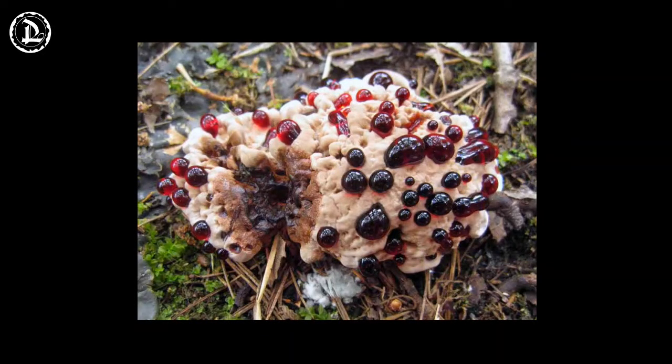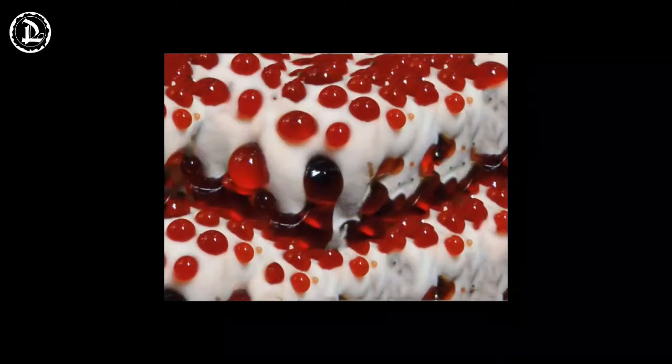No one is certain why the fungus produces the blood-like substance. Analysis of the fluid has found that it contains atromentin, a chemical with anticoagulant properties. So the bleeding tooth fungus could be effective in making you bleed.